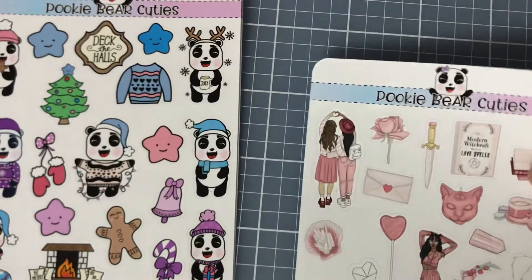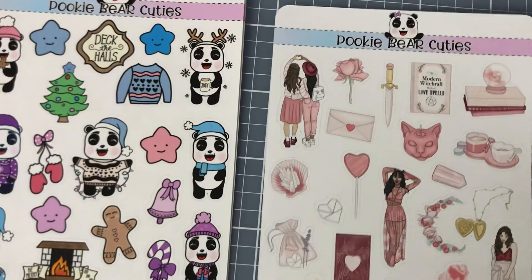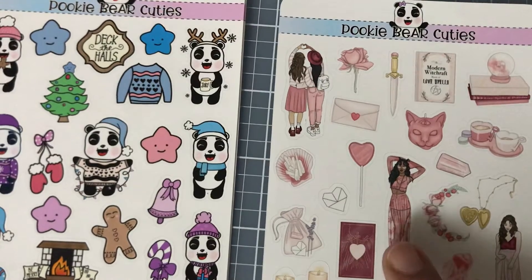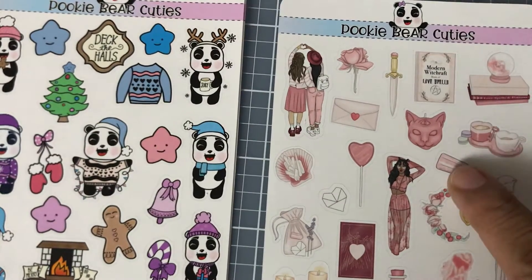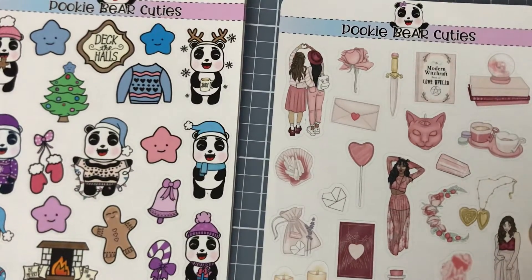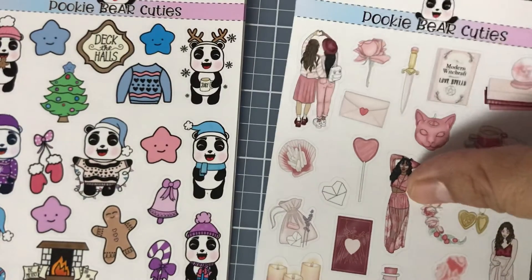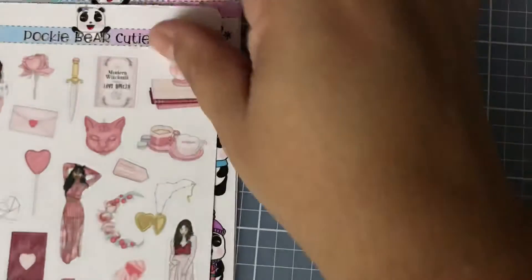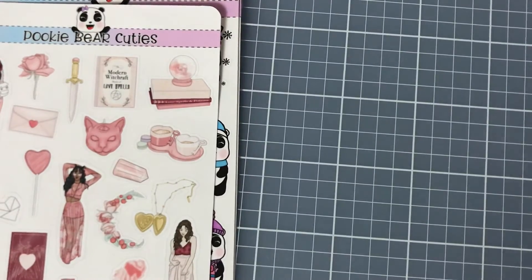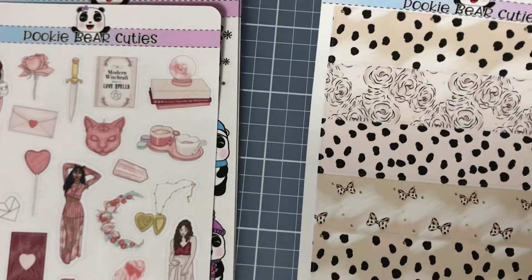Not sure if I got something else Christmas-themed. Then I got this one called 'Modern Witchcraft Love Spells' — I love the colors and everything. I think I got it because of the jewels and stones. I don't know why I really picked it other than I like the colors, and maybe I'm secretly getting ready for February.